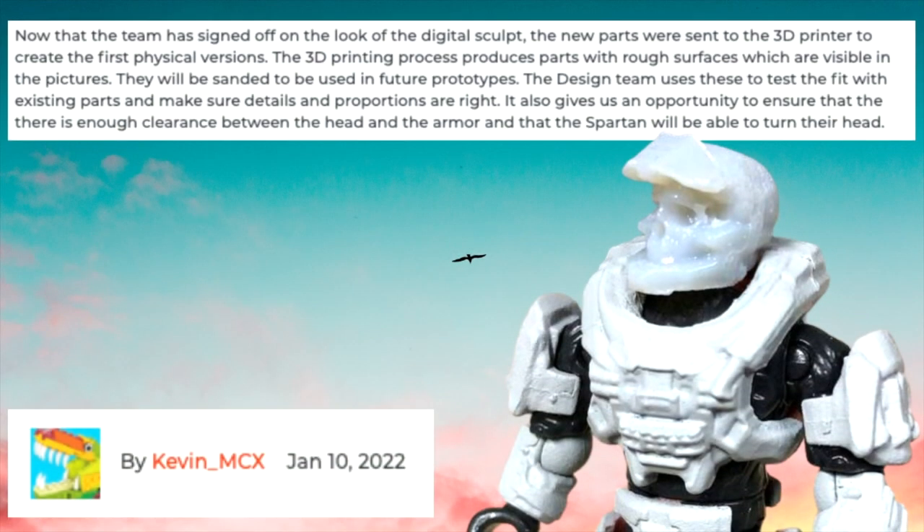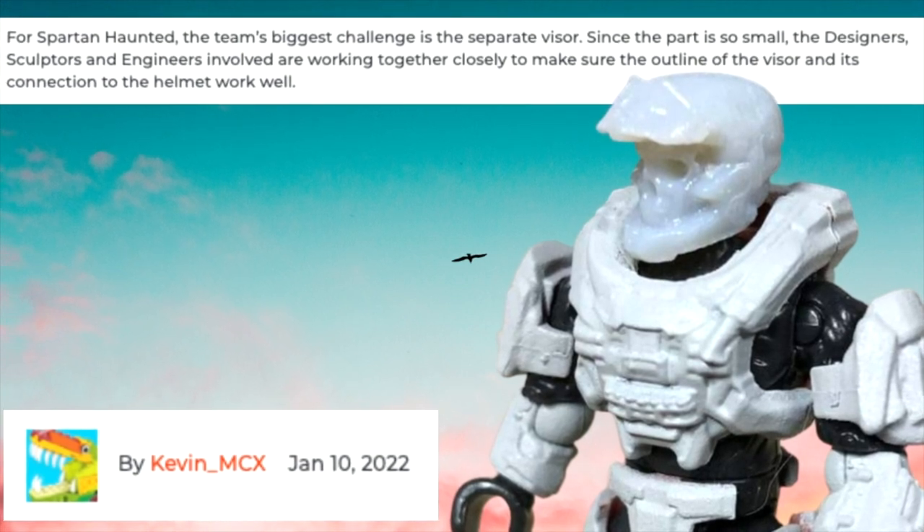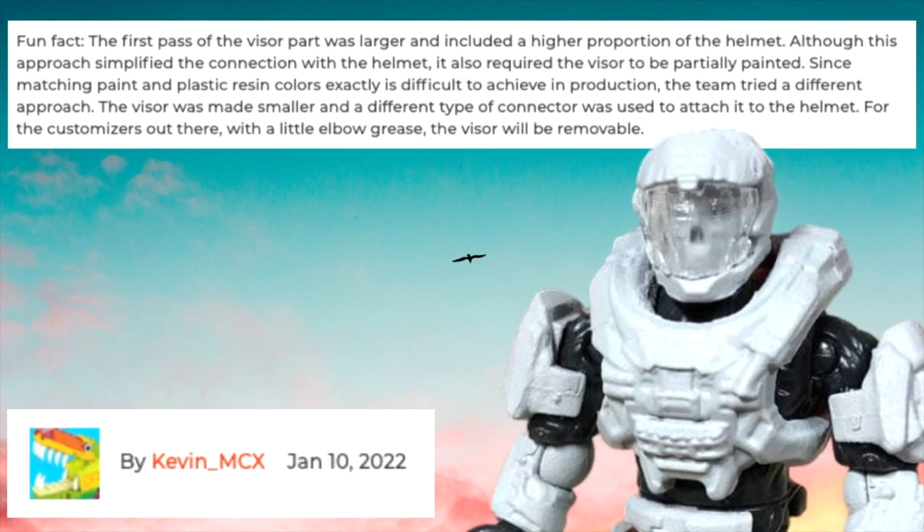Now that the team has signed off on the look for the digital sculpt, the new parts were sent to the 3D printer to create the first physical versions. The 3D printing process produces parts with rough surfaces which are visible in the pictures. The design team uses these to test the fit with existing parts and make sure details and proportions are right. They also want to make sure the Spartan can turn his head. For Spartan Haunted, the team's biggest challenge is the separate visor — since the part is so small, the designers, sculptors, and engineers are working together closely to make sure the outline of the visor and its connection to the helmet works well. The first pass of the visor was larger and included a higher proportion of the helmet, which simplified the connection but required the visor to be partially painted. Since matching paint and plastic resin colors exactly is difficult to achieve in production, the team tried a different approach — the visor was made smaller and a different type of connector was used. For the customizers out there, with a little elbow grease, the visor will be removable.